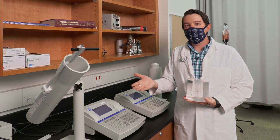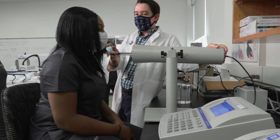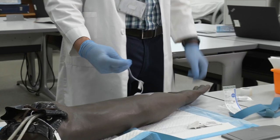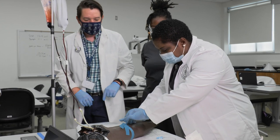The Thyroid Uptake Probe and Thyroid Phantom allow our students to practice this technically challenging procedure before they ever enter the clinical environment. They also get extensive IV practice right here in the classroom, including straight sticks, butterflies, and IV starts.